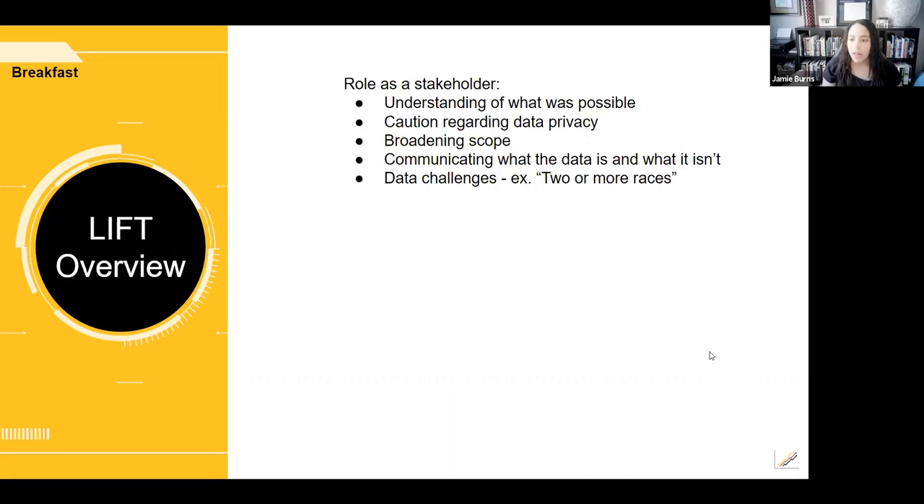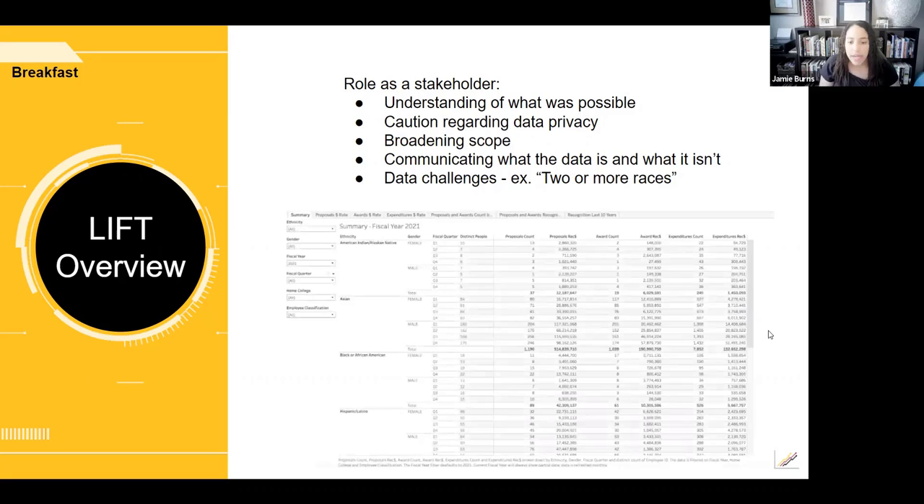We came together and realized that was a challenge, but it didn't deter from our overall objective. We could still see broad trends for different races, ethnicities, and genders. The dashboard tracks active employees at ASU aggregated by ethnicity, showing proposals, awards, and expenditure recognition. The dashboard is filterable and sortable by fiscal year, fiscal quarter, home college, and employee classification.